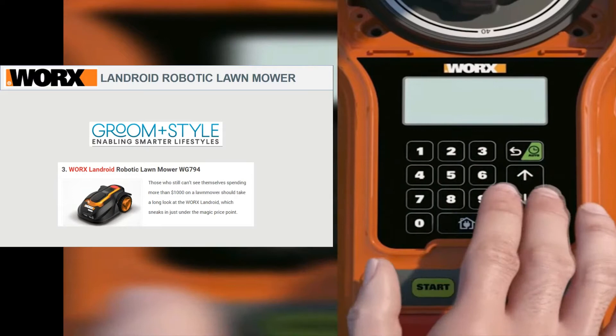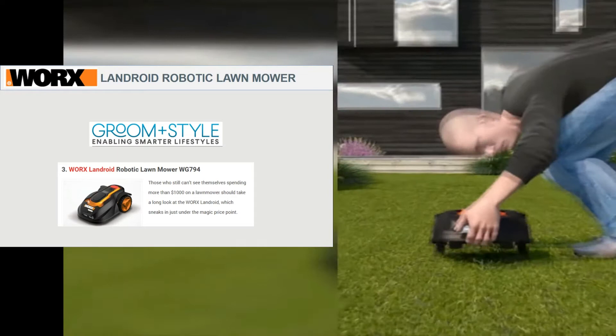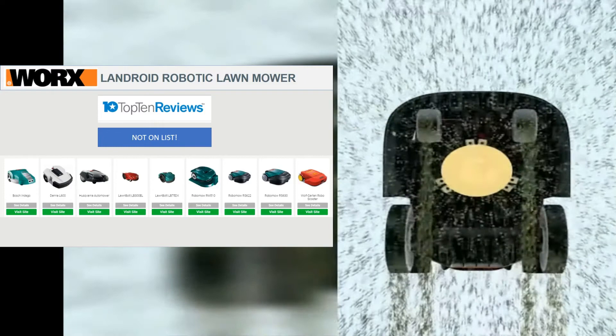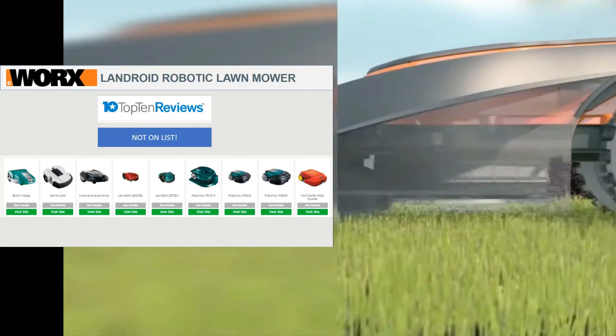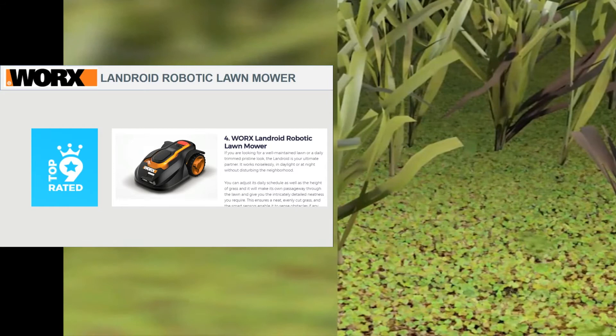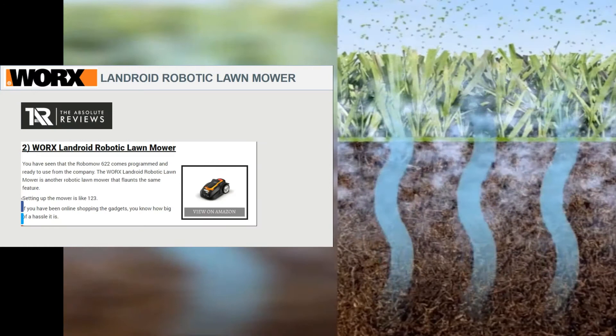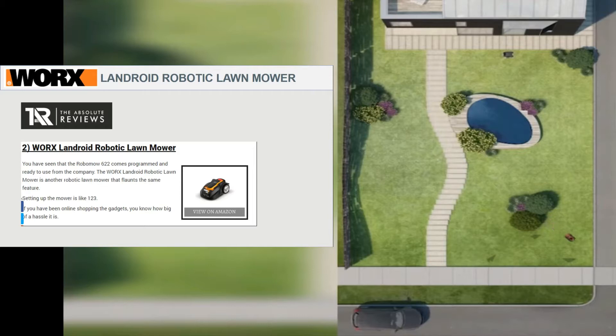Starting with the product review sites: Groom and Style has this ranked as the number three robot lawnmower. Digital Trends has it ranked somewhere in the top five, unspecified position. Top 10 Reviews, which in my opinion is one of the most legit trusted product review sites, doesn't have this listed anywhere in the top 10, which is a bit alarming. Top 9 Rated has it ranked as number four. T3.com has it ranked as number six. WikiEasevid has the Worx Landroid ranked as number two, and Absolute Reviews has it ranked as number two as well.